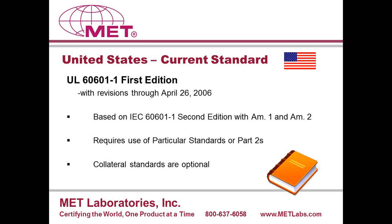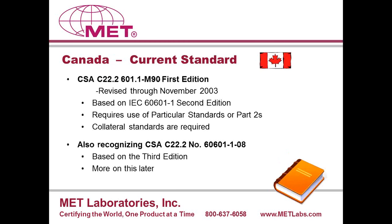Particular standards are supplemental requirements unique to a particular type of product, such as an X-ray device or a nerve and muscle stimulator device. Collateral standards may cover other features of medical equipment that are not particular to a specific device — for example, one collateral standard covers electromagnetic compatibility, and another has to do with X-ray radiation protection. I will talk about the third edition in the U.S. shortly.